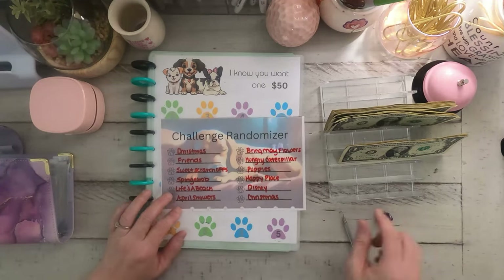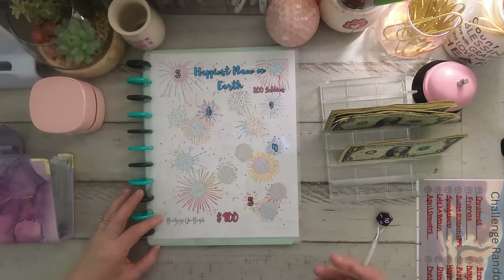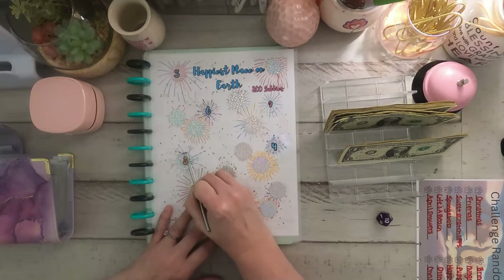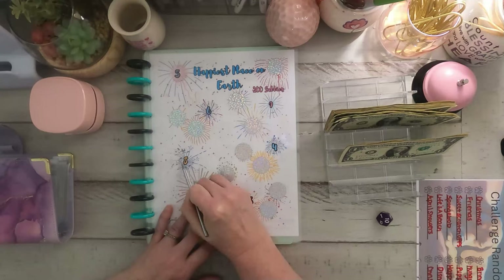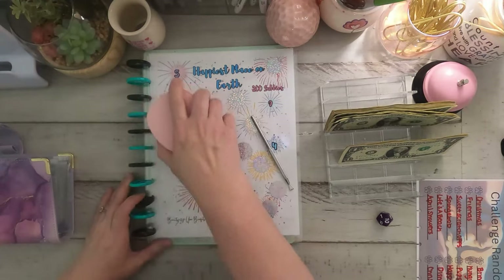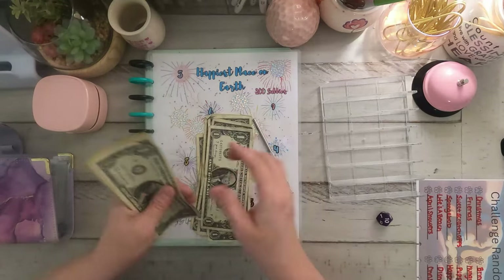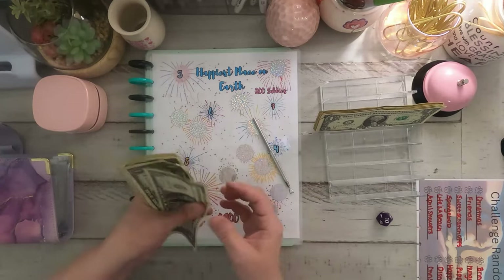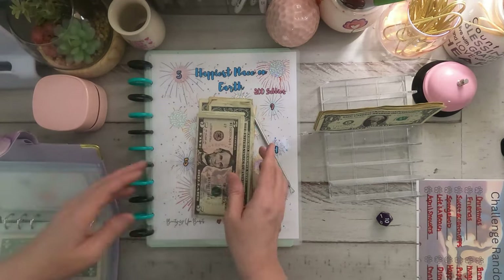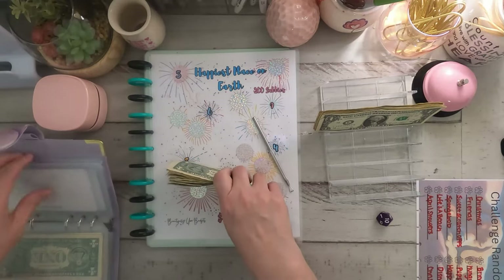Ten is Happy Place. Happy Place is by Beautifully You Budgets. We got an eight — we're already not working with a lot of money and that one might have wiped this out. One, two, three, four, five, six, seven, eight. Okay, we got a few more dollars. So in Happy Place we have $17 this month.